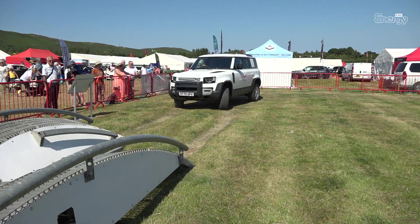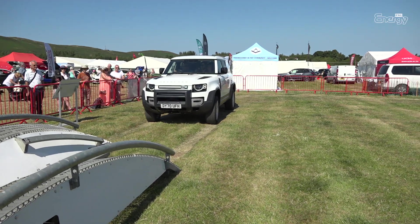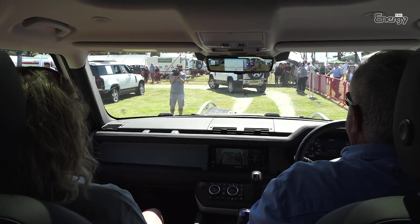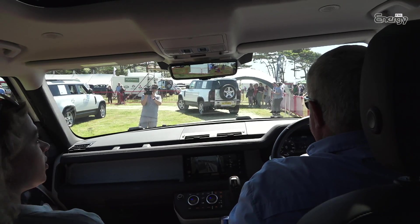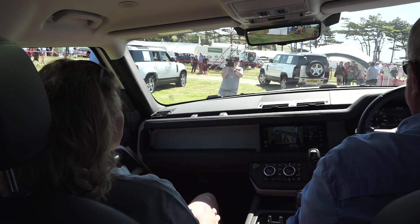I've driven and ridden everything from motorbikes up to and including tank transporters and anything in between — and a lot of them off-road, without all this Gucci technology. Does this thing parallel park itself? Most important question. No — some do, you can have it as an option, but this one isn't fitted with it.